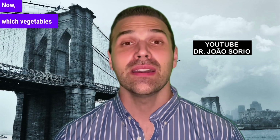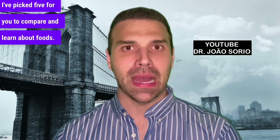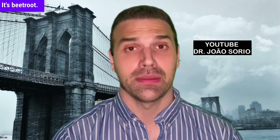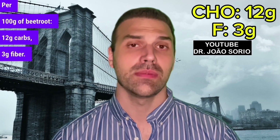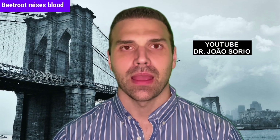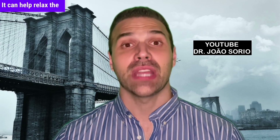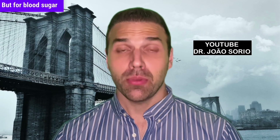Now, which vegetables should you pay more attention to? I've picked five for you to compare and learn about. The first veggie on the worst list isn't forbidden — it just needs extra attention. It's beetroot. For 100g of beetroot: 12g carbs, 3g fiber. Compare it to radish, cucumber, or arugula — beetroot raises blood sugar more, but it has benefits too. It can increase nitric oxide, a vasodilator that helps relax the arteries. So if you have high blood pressure, beets can help you — but for blood sugar levels, it falls into our cautionary category.